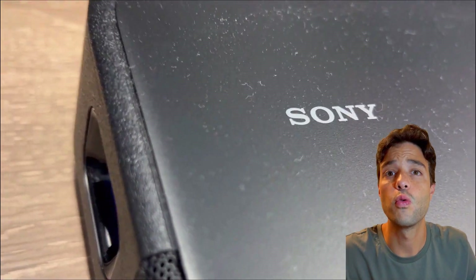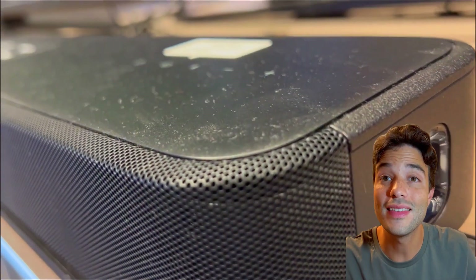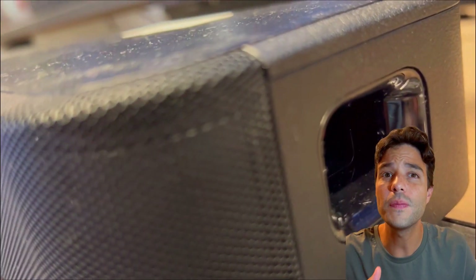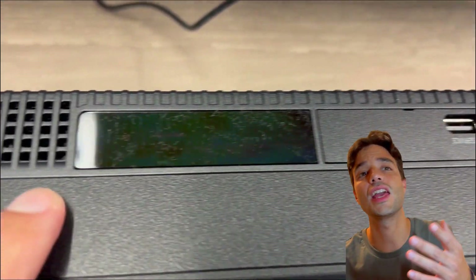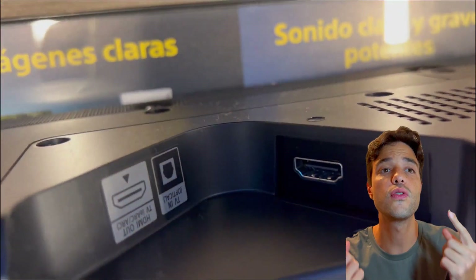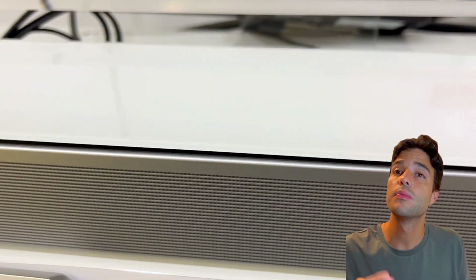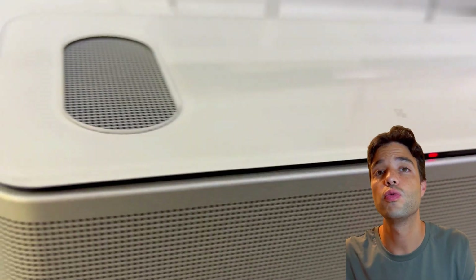Now let's talk about the sound quality of these soundbars. Both soundbars use Dolby Atmos and DTS:X technologies to create immersive and realistic soundscapes. They also have various sound modes and settings to optimize the sound for different types of content, such as movies, music, games, and sports. They both have room calibration features that adjust the sound according to the acoustics of your room. We tested both soundbars with some of our favorite movies and sounds, and here's what we found.